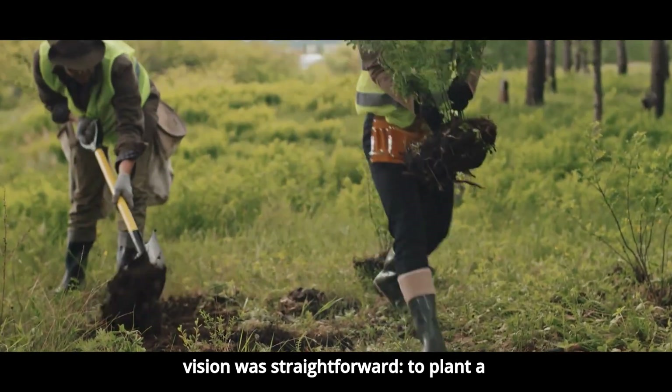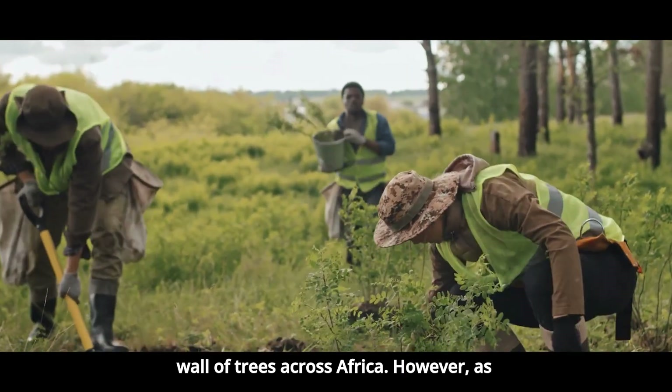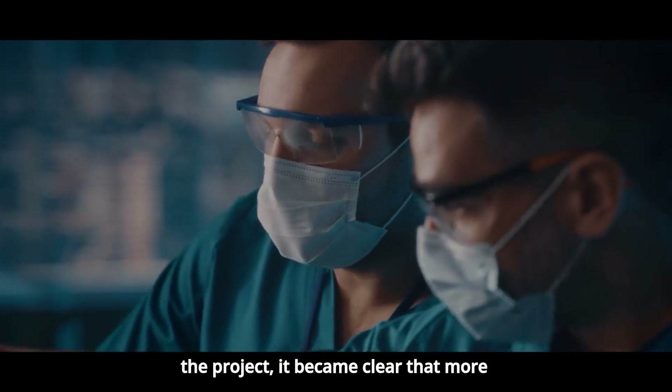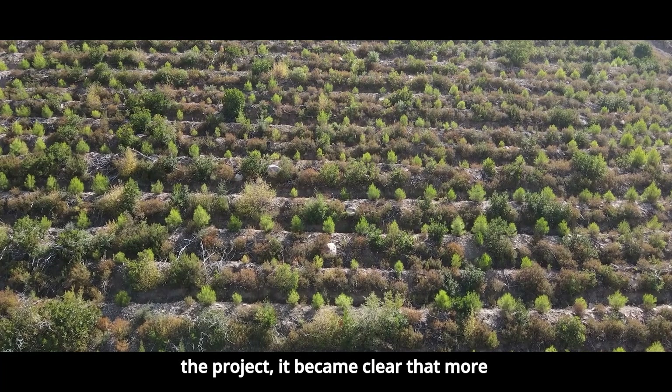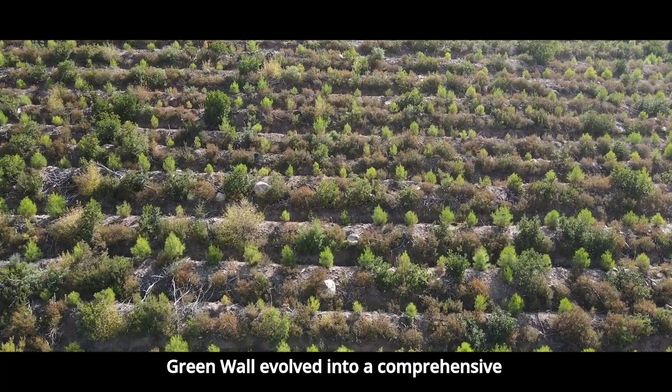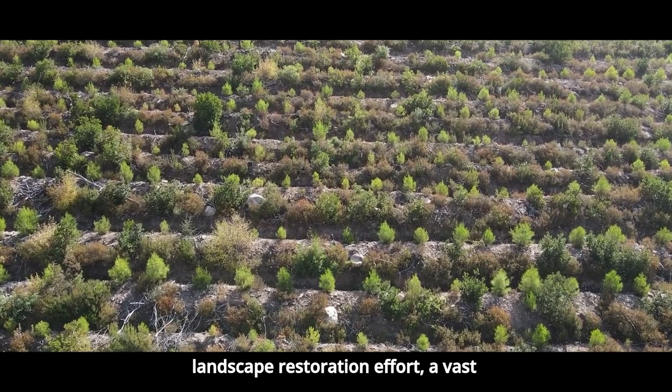The initial vision was straightforward: to plant a wall of trees across Africa. However, as scientists and environmentalists joined the project, it became clear that more was needed than just a line of trees. The Green Wall evolved into a comprehensive landscape restoration effort.